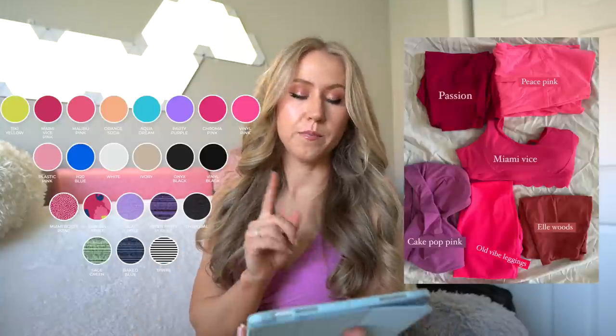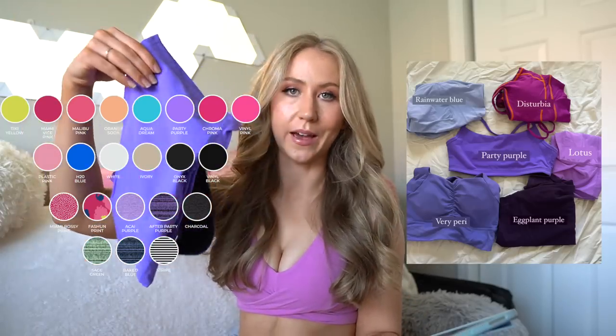We have some color repeats. We have Tiki Yellow from Under the Sea, Miami Vice Pink, Malibu Pink which is a little bit lighter, Orange Soda, Aqua Dream, Party Purple, Roma Pink, Vinyl Pink, Plastic Pink, H2O Blue, White, Ivory, Onyx Black, and Vinyl Black. Miami Vice Pink is also coming in a Bossy print. There's something called the Fashion Print — I didn't get that one. And then we have some marled colors for the seamless.